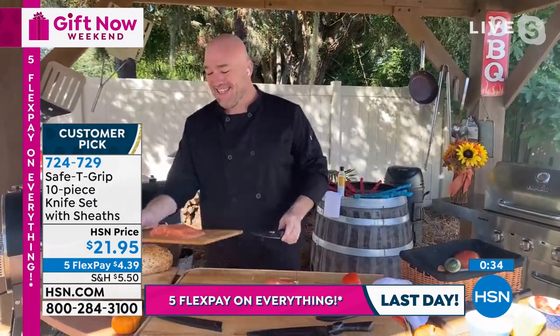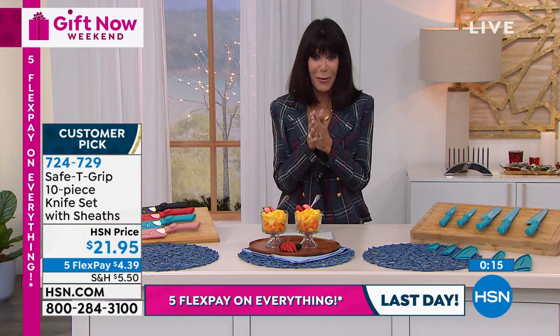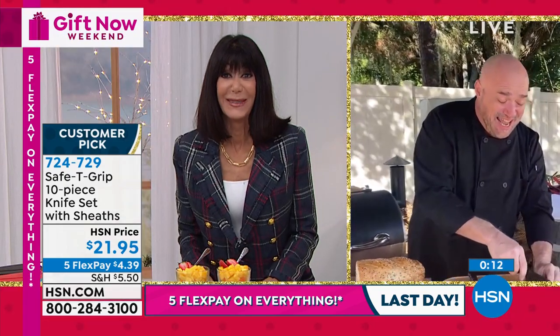It's a big customer pick — item 724-729. The fact that you don't have to sharpen them and they stay sharp — sold! Because that's a problem even with expensive knives where you could potentially spend hundreds of dollars. Thank you so much, Mark. Rose gold — only 88 left. About 170 left now in the black. We are going to take a quick break, and then we're coming right back with our amazing Panasonic. Stay tuned.